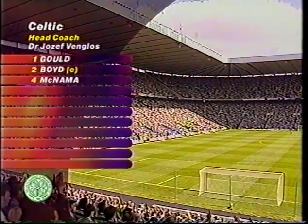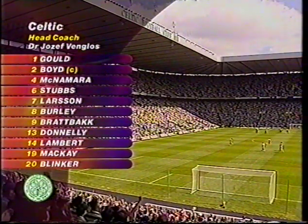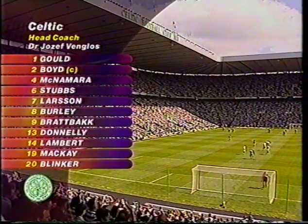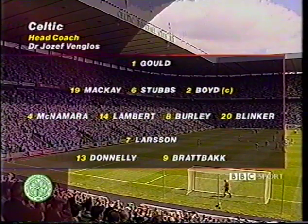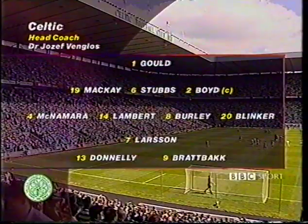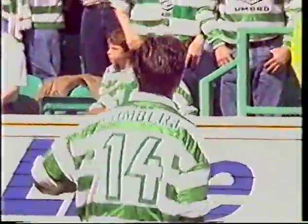The days of 1-11 are gone with squad numbers for the new Premier League, and opportunity is knocking in the Celtic line-up. Number 19, Malky Mackay, and number 20, Reggie Blinker. Mahe, Vega, and O'Donnell are all injured. Malky slots into a back three alongside Alan Stubbs and Tom Boyd. Blinker plays on the left side of a four-man midfield. Henrik Larsson plays behind a front two of Simon Donnelly and Harold Bratback. Paul Lambert wears the number 14, which was on his back playing for Scotland at the World Cup, and his reputation was further enhanced in France with some classy performances.